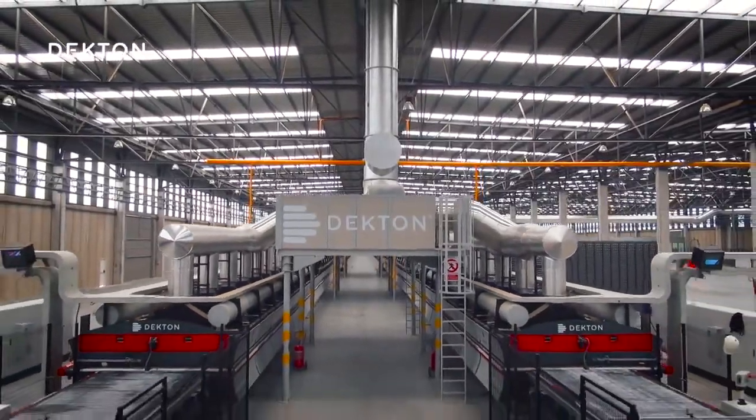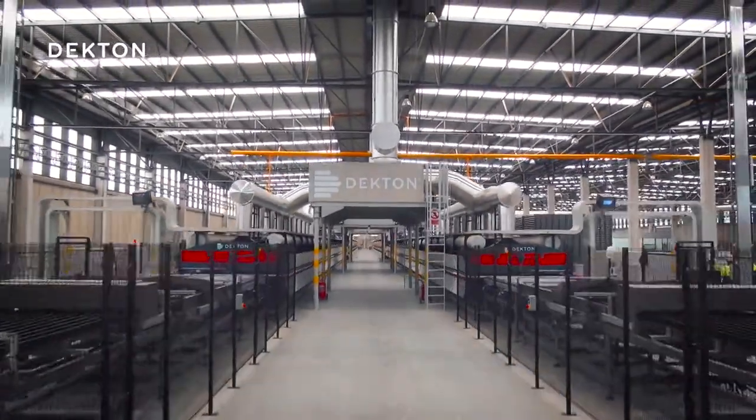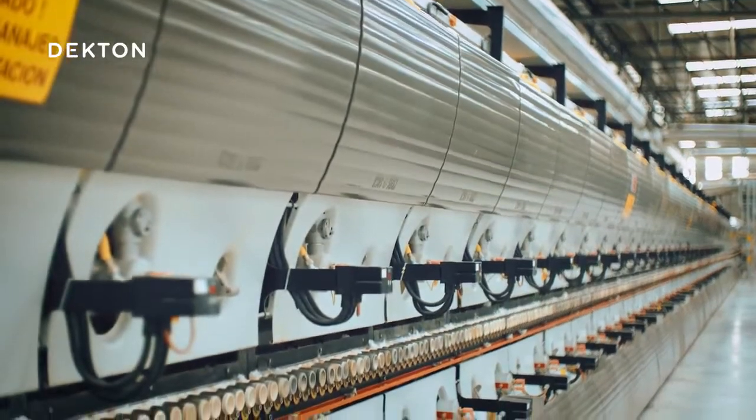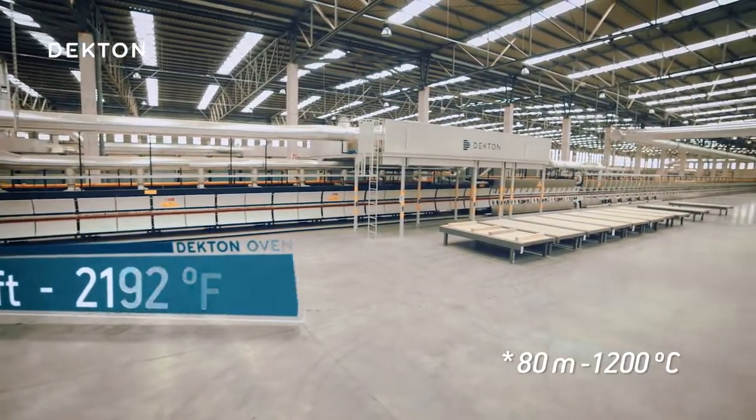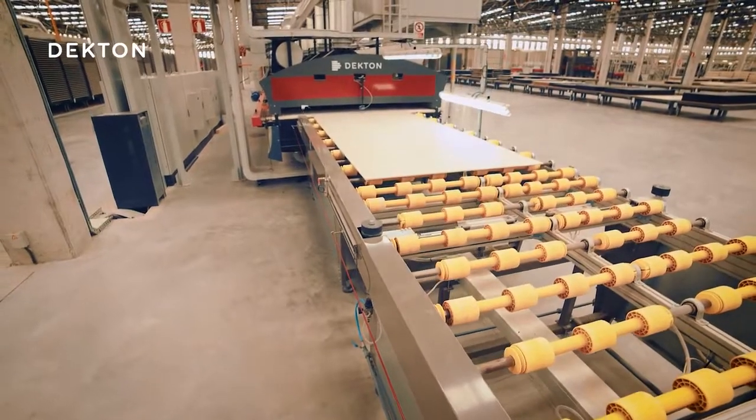This is the Dekton factory oven. Every slab travels 180 meters while being baked at 1,200 degrees, which produces a reaction in the materials so that they fuse in a process called particle sintering.